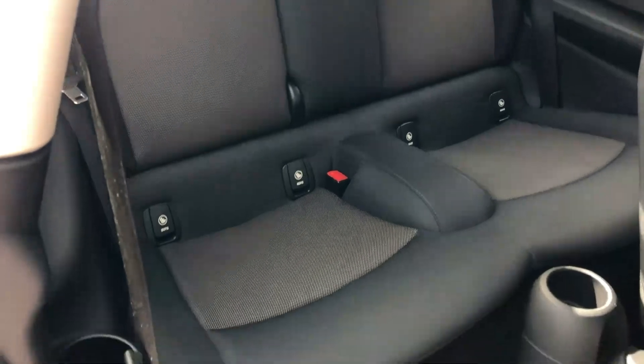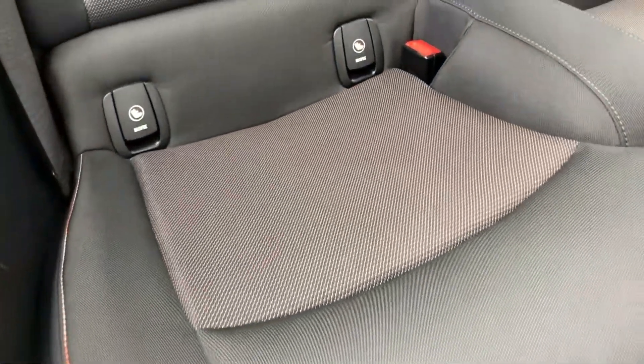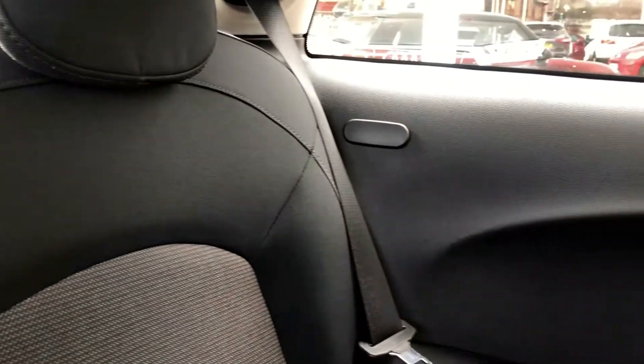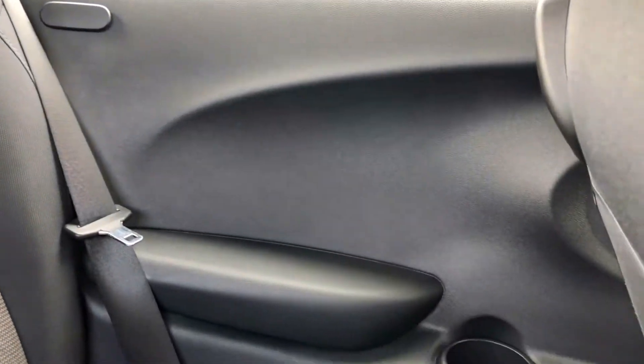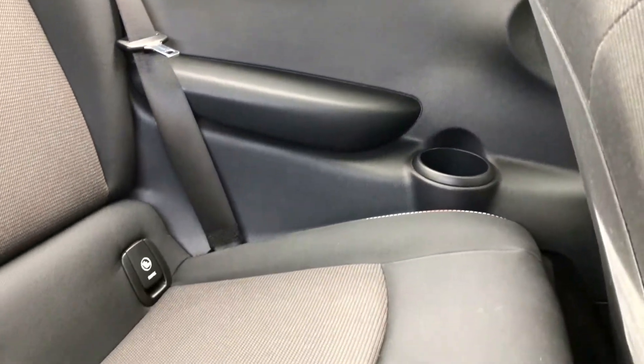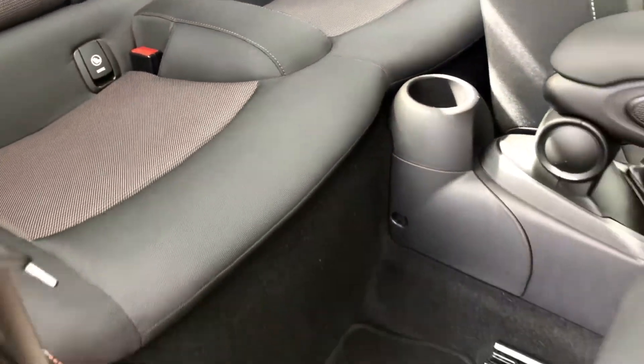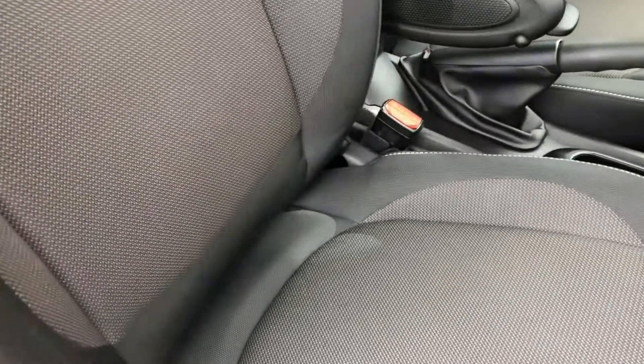All the interior — you would think it was brand new, totally unmarked. It's a non-smoker's car, no horrible smells in here. The driver's seat is all in fabulous condition.